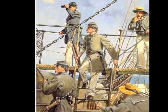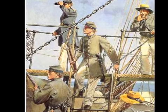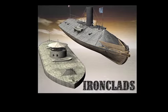With a smaller fleet and fewer shipyards than the North, the Confederates counted on making the ships they had as formidable as possible. The Confederates decided to challenge the Union Navy with the latest technology: ironclads.